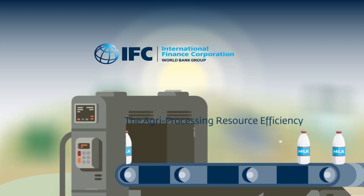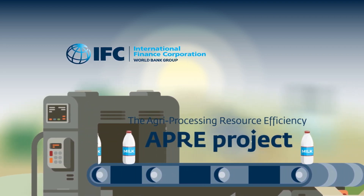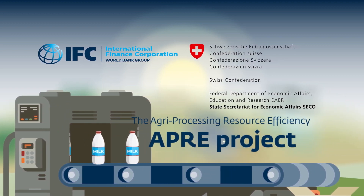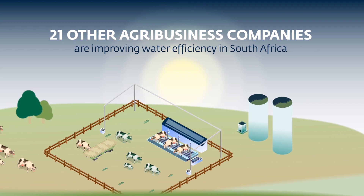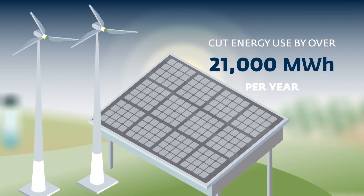Westphalia was supported through IFC's Agri-Processing Resource Efficiency, APRE, project, which was launched in 2019 in partnership with the Swiss State Secretariat for Economic Affairs, SECO. The project is helping 21 other agribusiness companies improve water efficiency in South Africa.